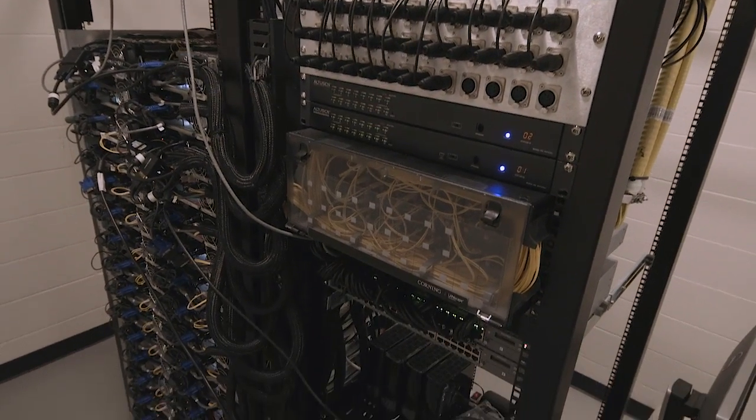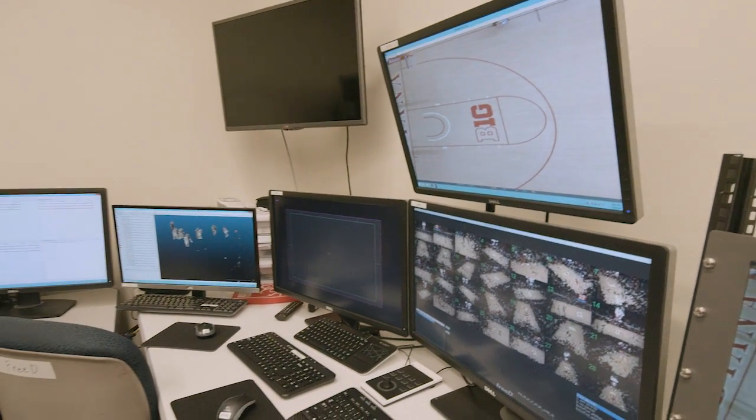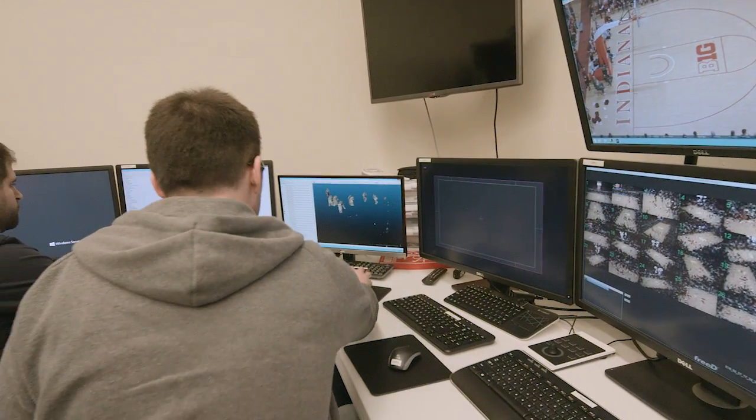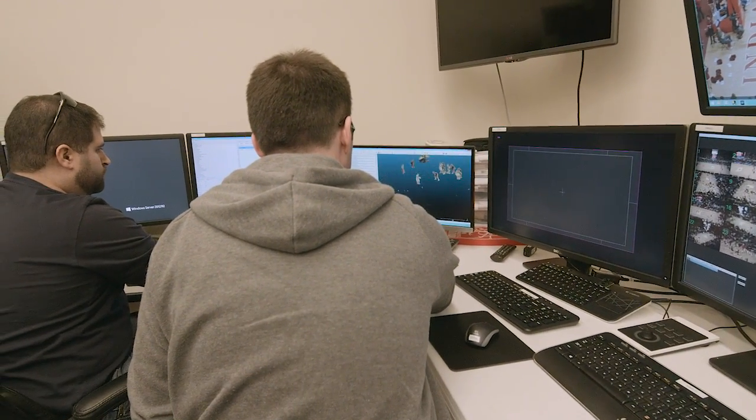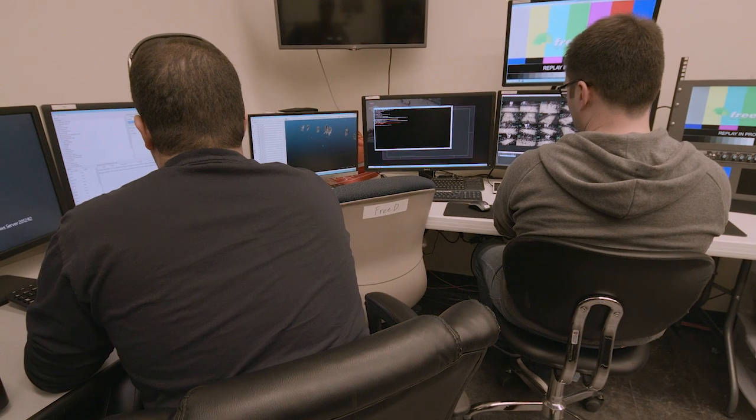Behind the scenes, we have a server for each camera and a few auxiliary servers that also help us with processing and selecting the frames and selecting cameras. We have almost 3 gigabytes of data for each frame that we capture. The amount of data is extraordinary — it's huge — and we have to process all of it in very short time.